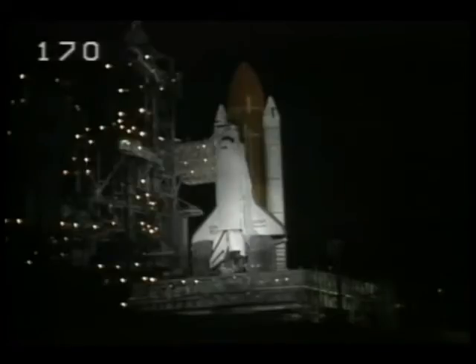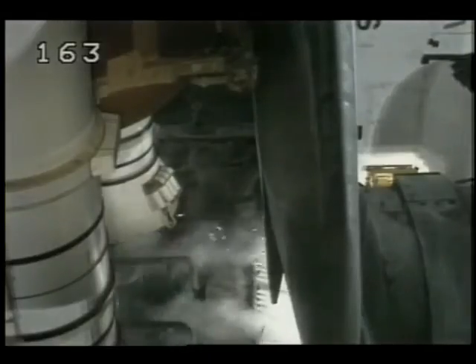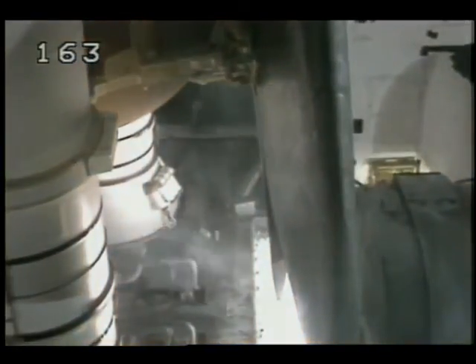T-minus 15 seconds and counting. The sound suppression water system has started. The launch igniters and pyrotechnics are armed. Nine, eight, seven, six, five, four, three, two, one. Liftoff.